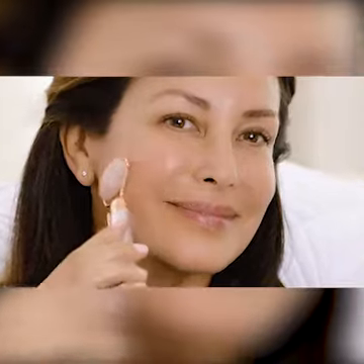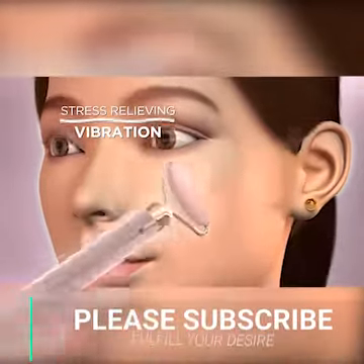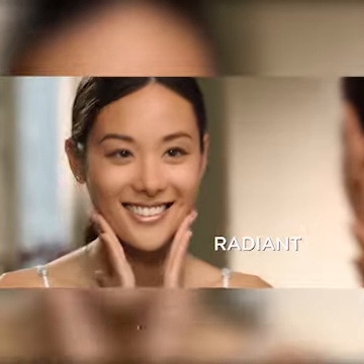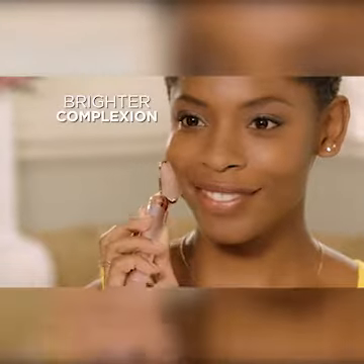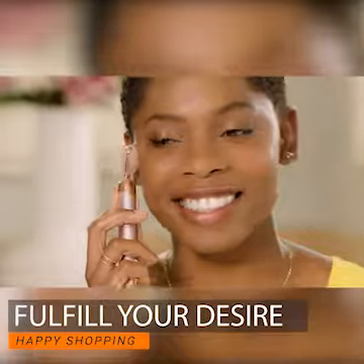My husband even said, 'You look younger — what is it that you're doing?' Gentle waves of stress-relieving, soothing vibration are designed to help stimulate blood flow and collagen production for radiant, younger-looking skin. Just simply roll like that. It wakes my skin up, brightens my complexion, makes my skin look tighter, and it feels so good.